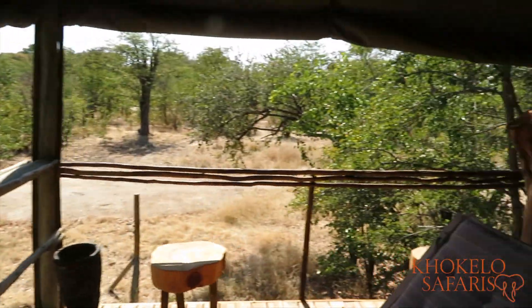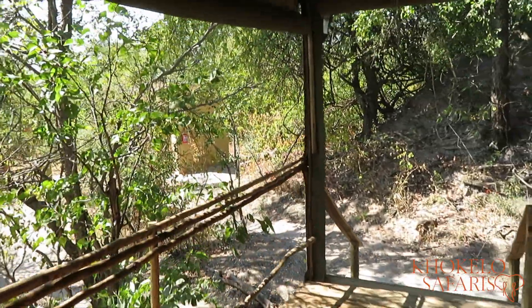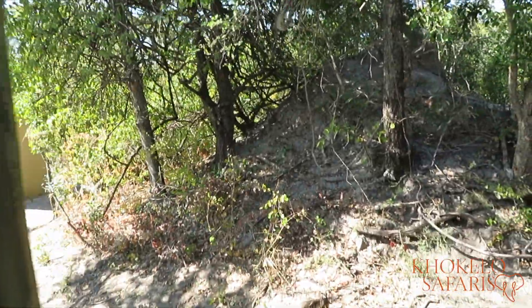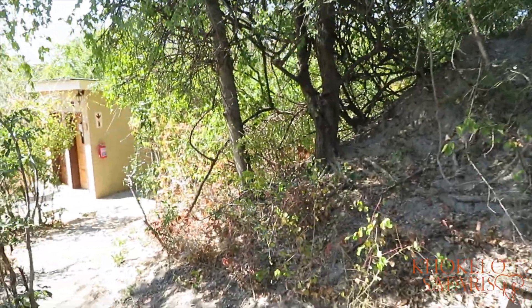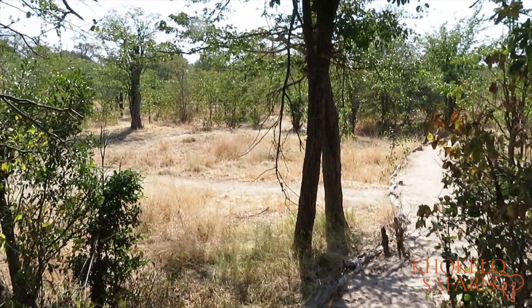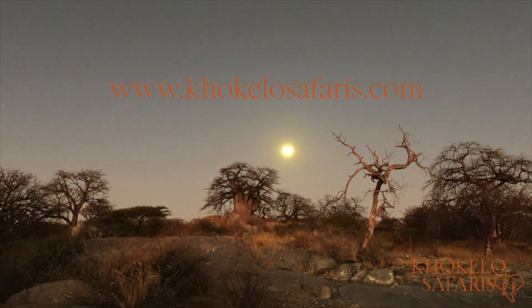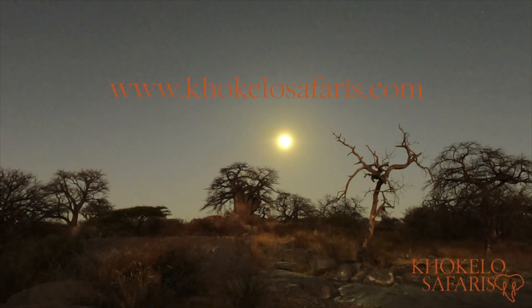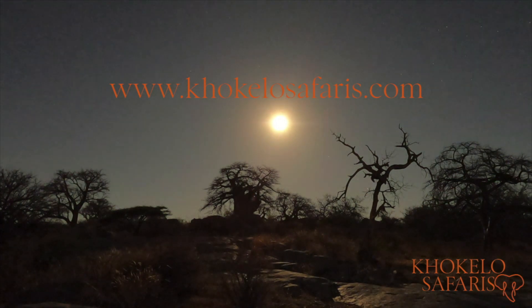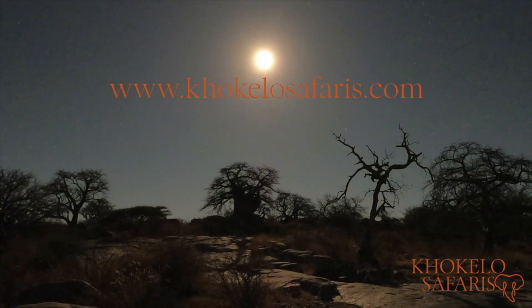So, Chobe Forest Camp — 40 kilometers south of Kazangula, 50 kilometers south of Kasane. A lovely spot, and I would definitely like to come back and can definitely recommend it. I hope this preview was useful. If you want to know more about self-drives in Botswana or Zambia, visit us at www.khokelosafaris.com — we are the self-drive specialists for Botswana and Zambia. If you like this video, please like it and subscribe to our channel for regular updates.